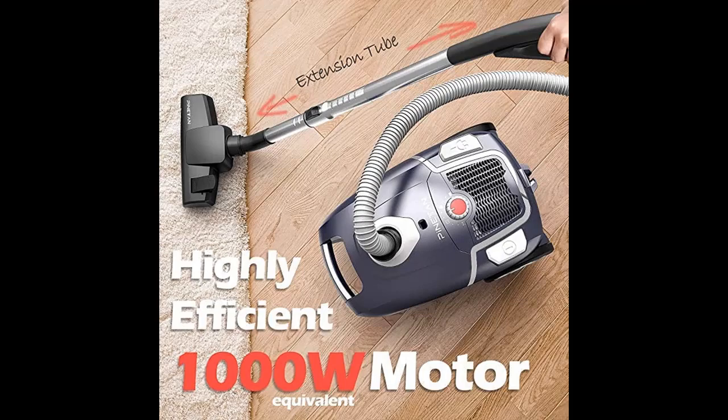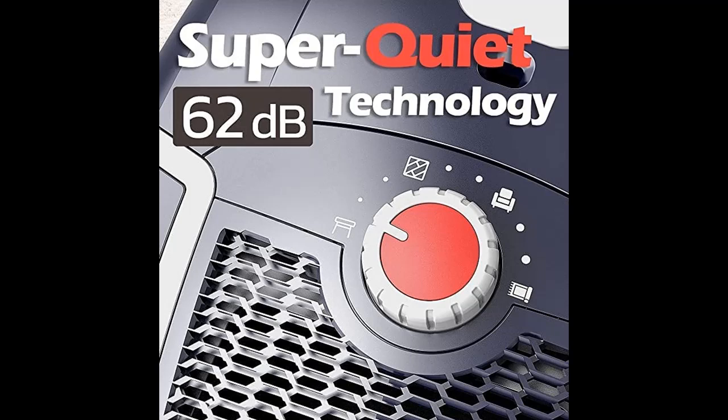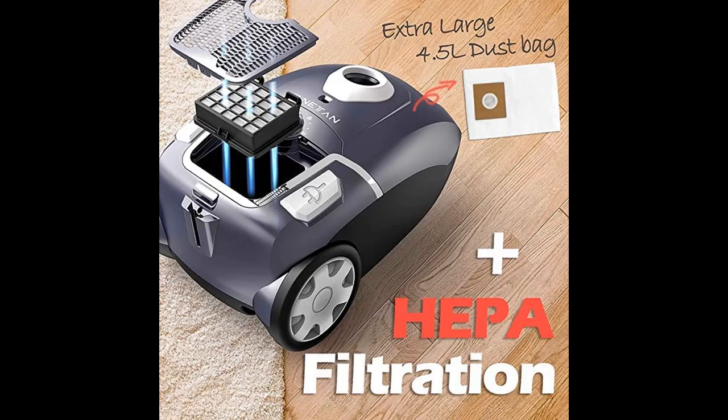The Pineden UA807 Canister Vacuum Cleaner is a professional level vacuum designed with strong suction power and ultra-low noise technology. At only 62 dB at its lowest setting, it can be used in quiet environments during nap time. Its ERP grade A motor delivers excellent pickup performance on both floors and carpets.